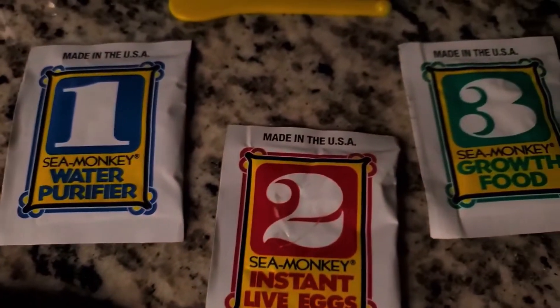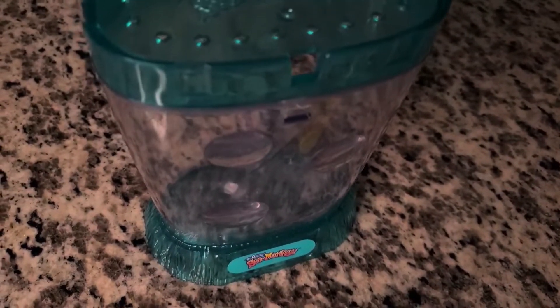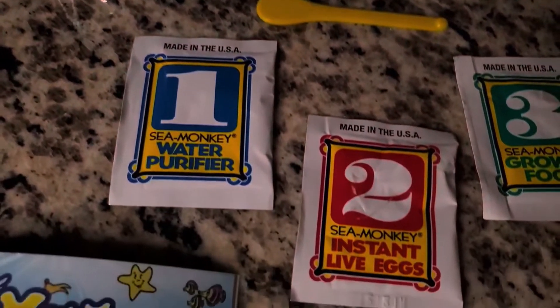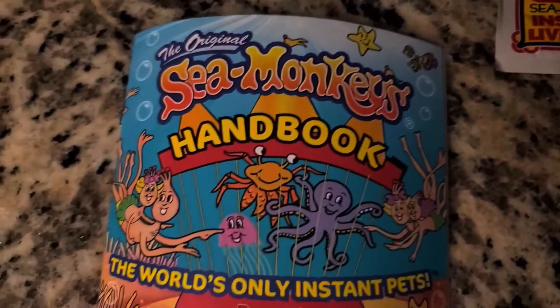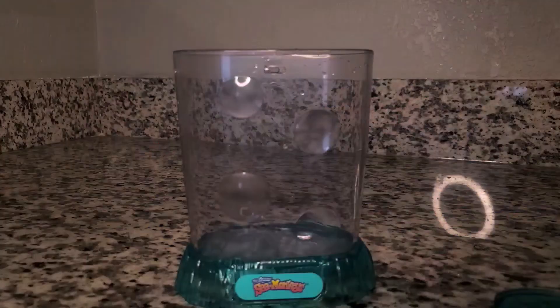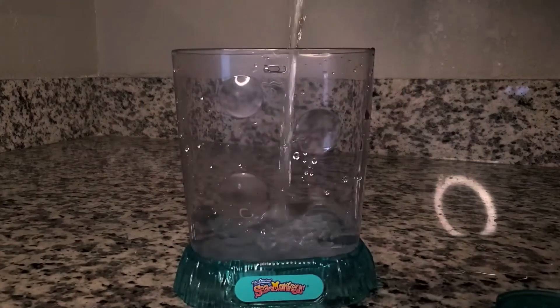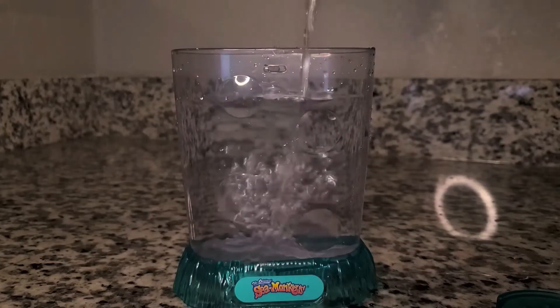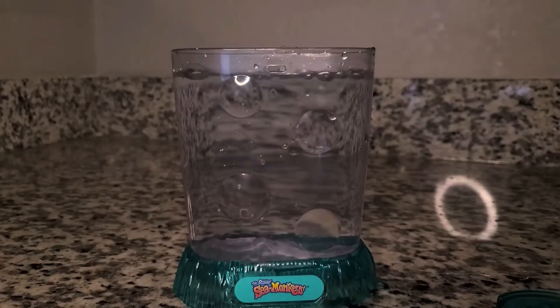So let's get right into it. The sea monkey kit comes with three packets: number one, marked water conditioner; number two, marked instant live eggs; and number three, marked growth food. Once your kit arrives, day one has all the thrills and excitement of adding sugar to your tea.